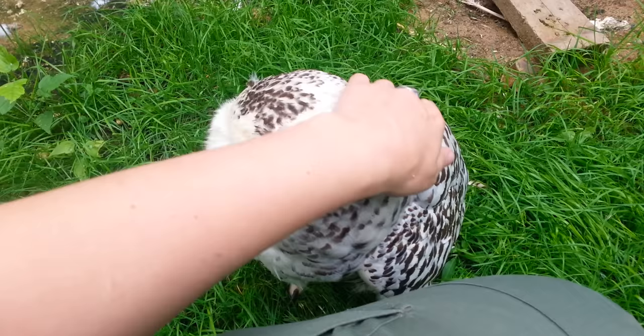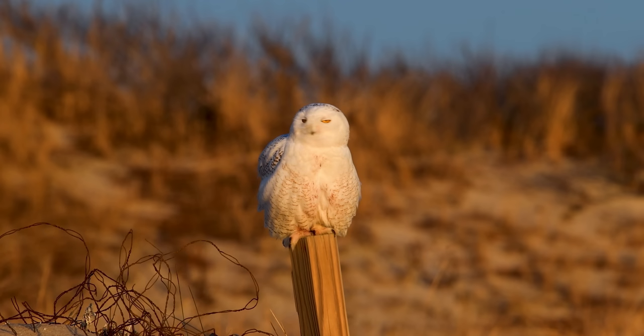Unlike most owls, snowy owls aren't nocturnal. They prefer being active during the day, especially in the summer. They really do have no choice though in the Arctic, when the days are 24 hours long.